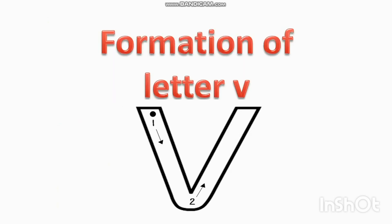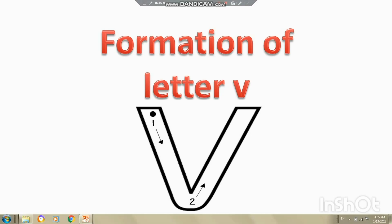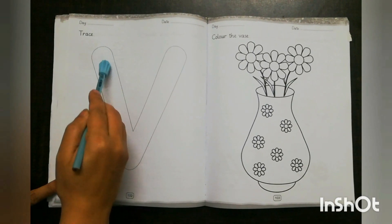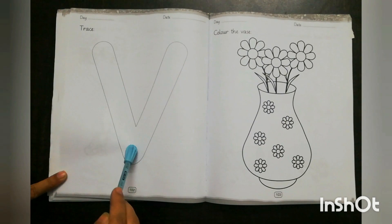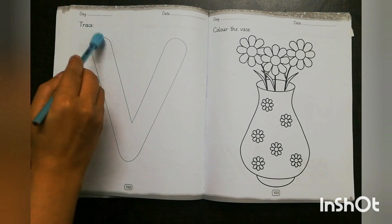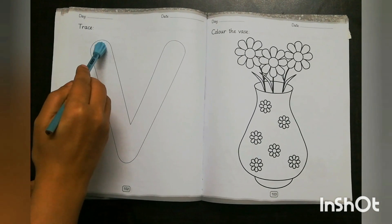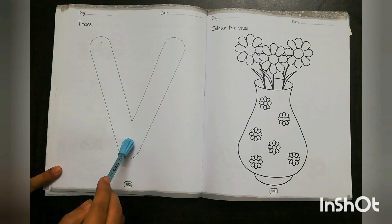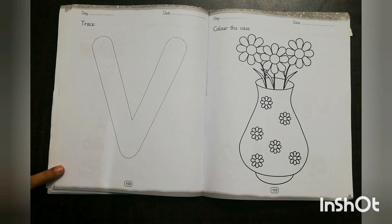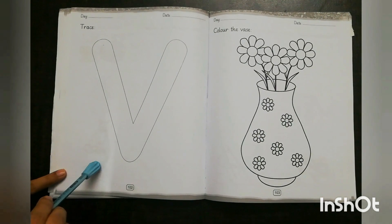Now it's time to learn the formation of letter V. Start from the top, go down to make a slant line, and then come up. Remember, you are not supposed to pick up your pencil while tracing letter V.